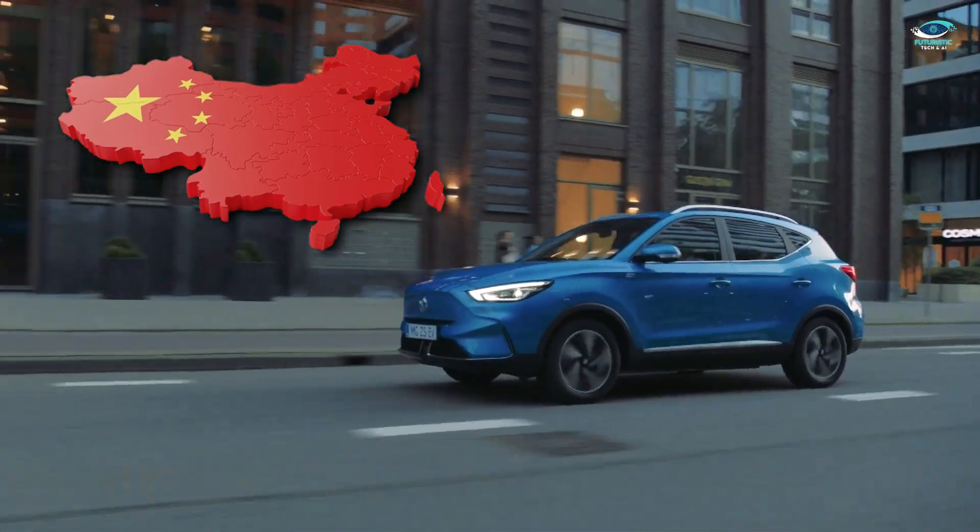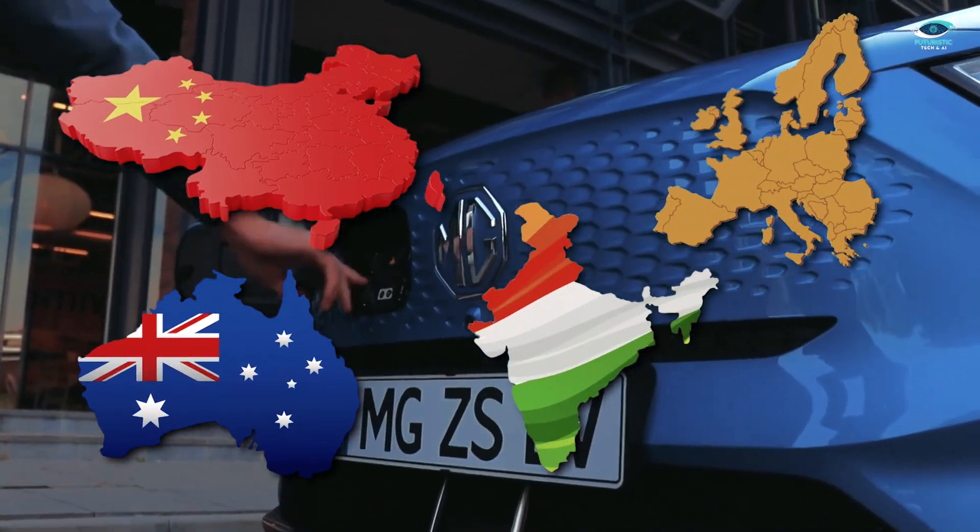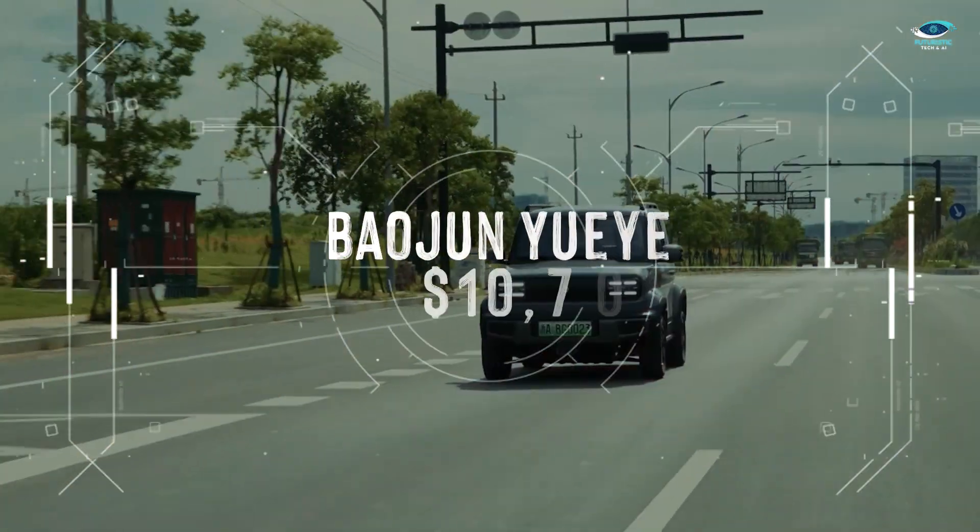But it's not just about numbers — the MG EZS also boasts an attractive exterior and a well-designed interior. Its modern look and feel make it a compelling choice for those seeking a stylish and affordable EV. Beyond China, you can find the MG EZS in Europe, Australia, and India, offering a variety of options for different markets.